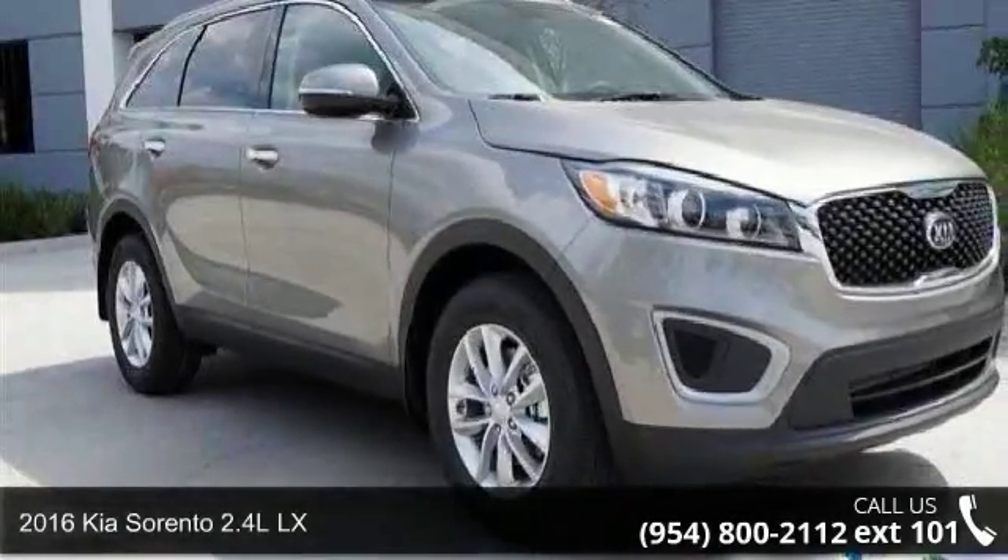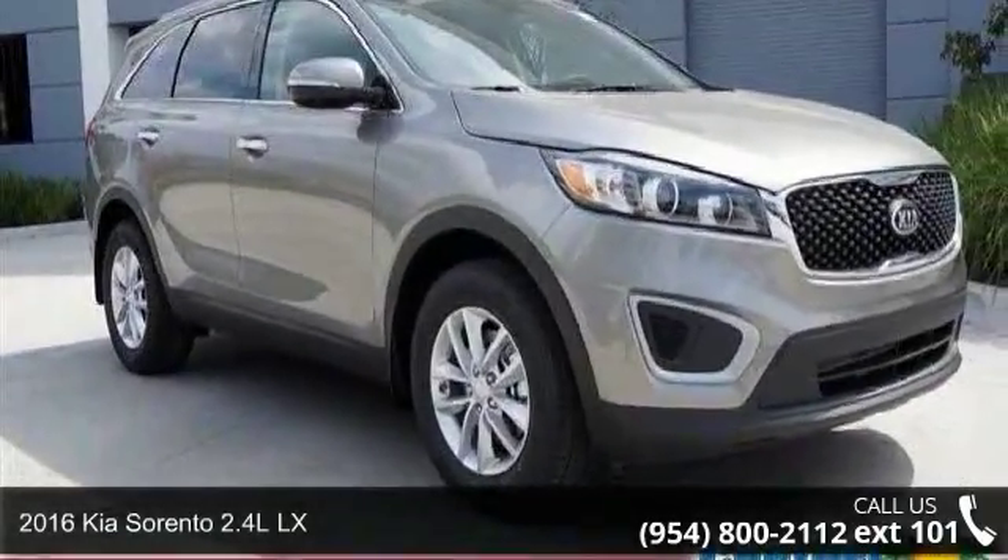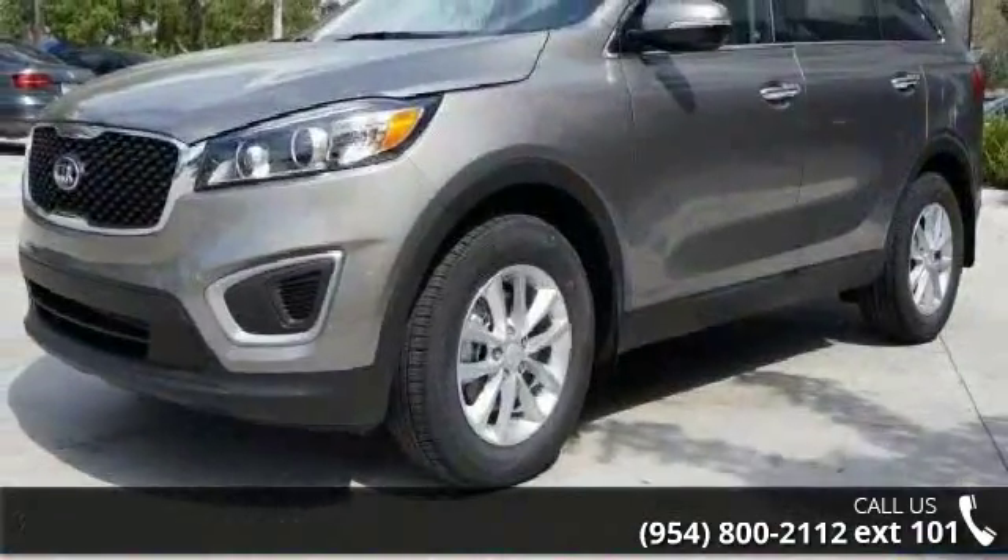Check out this 2016 Kia Sorento. If you are looking for an automobile with great features, look no further.